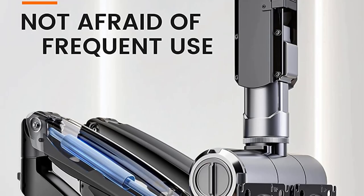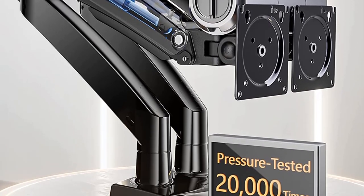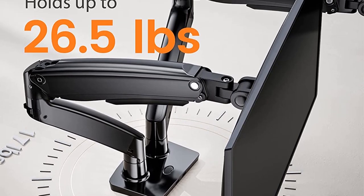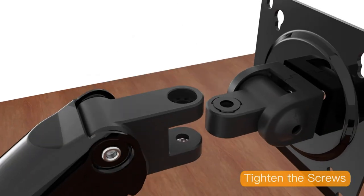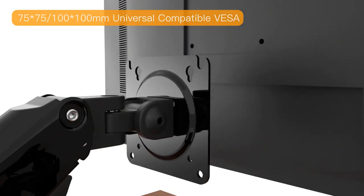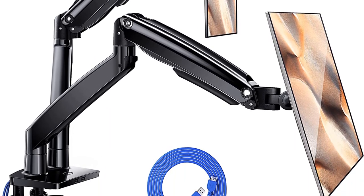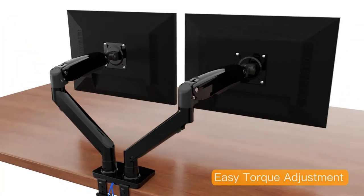The dual monitor stand arms feature 75x75 or 100x100mm VESA mounting holes that help you fix the monitors. The monitor mounts lift your computer monitors in the air, allowing easy height adjustment. You can also swivel the screens side-by-side or tilt them up and down. The dual monitor stand comes with a double gas arm, allowing you to achieve a perfect and comfortable workstation. You can choose the grommet or double-side clamp mounting option. It can support desk thickness ranging from 0.4 inches to 3.54 inches.